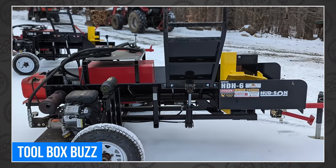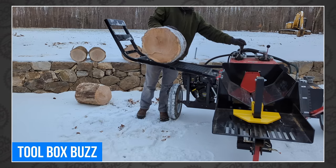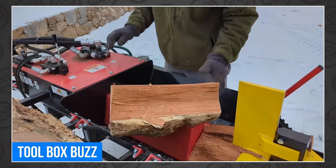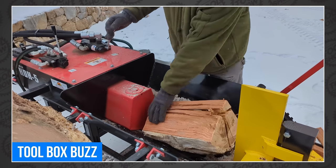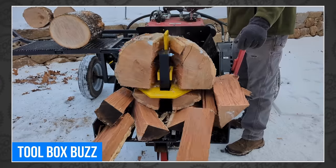Toolbox Buzz braved the January winter to feature a couple of Hudson log splitters. I've only used a log splitter once and I could not believe how easy they are to use and how insanely powerful they can be. I know I ask Rob to chop logs the old-fashioned way all the time, and we could really benefit from a product like this. I can't imagine how much better this would make someone's life who works in timber management every single day. Go check it out at Toolbox Buzz.